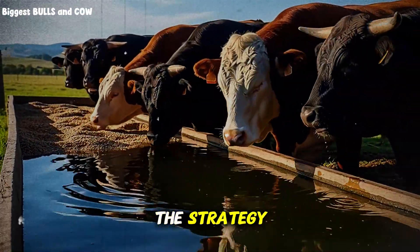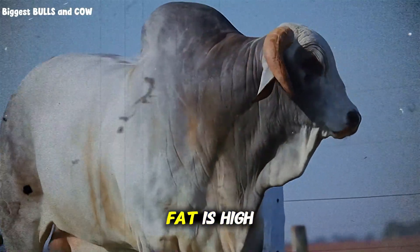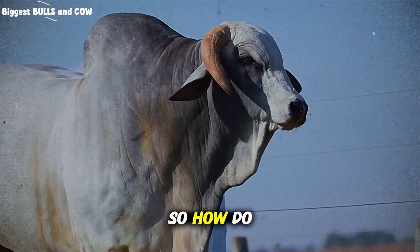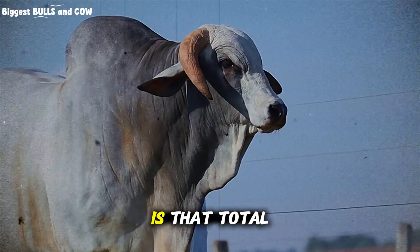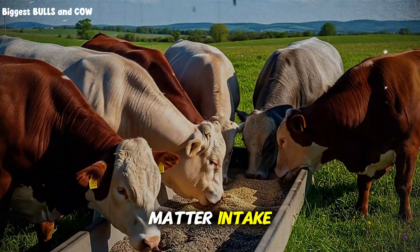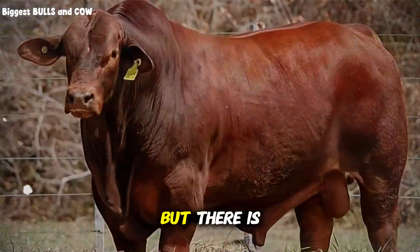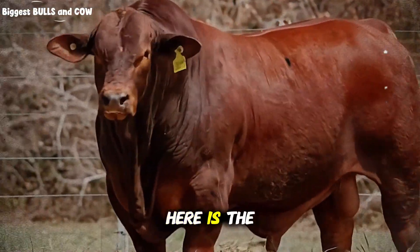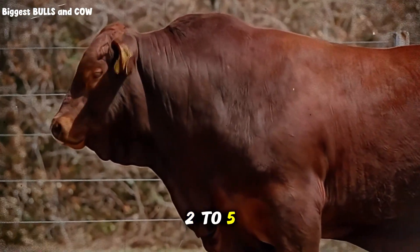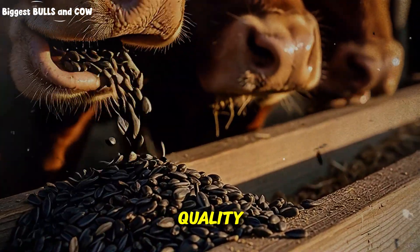Now let us get back to the strategy, because the details are where the money is made. We established that fat is high energy but dangerous to fiber digestion if uncontrolled. The golden rule of cattle nutrition is that total fat in the diet should never exceed 6 or 7 percent of the dry matter intake. Since forage has very low fat, you have room to add sunflower seeds, but there is a ceiling. You want to aim for a supplementation rate of roughly 2 to 5 pounds per head per day for a mature animal, depending on their size and the rest of the forage quality.